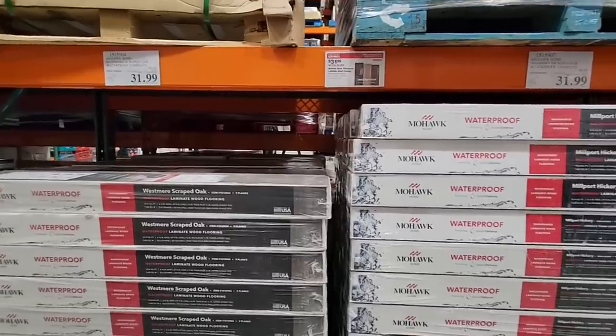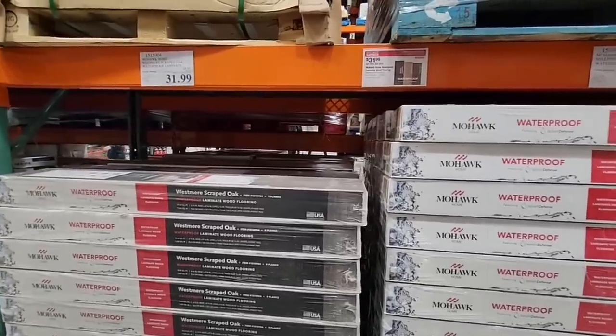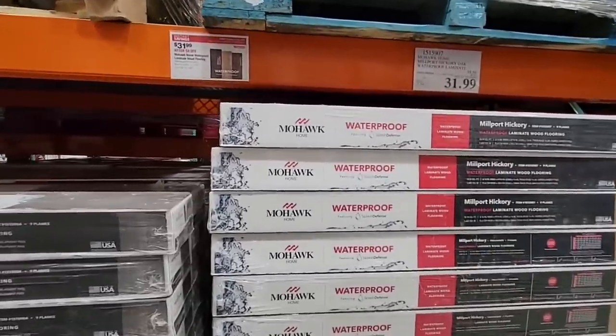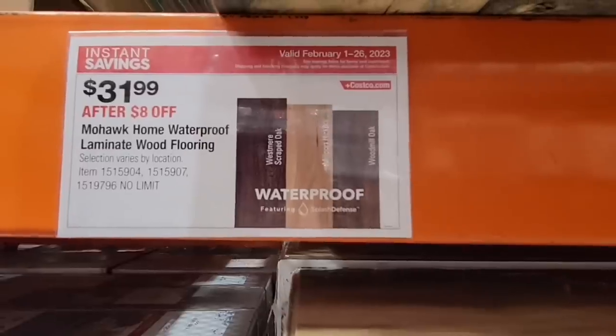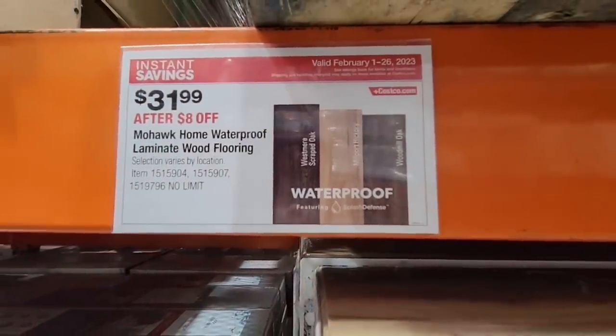If you're wanting to redo some of your floors, this is actually a pretty good deal — $31.99 for a box. And if you buy the boxes, always get a couple of extras.